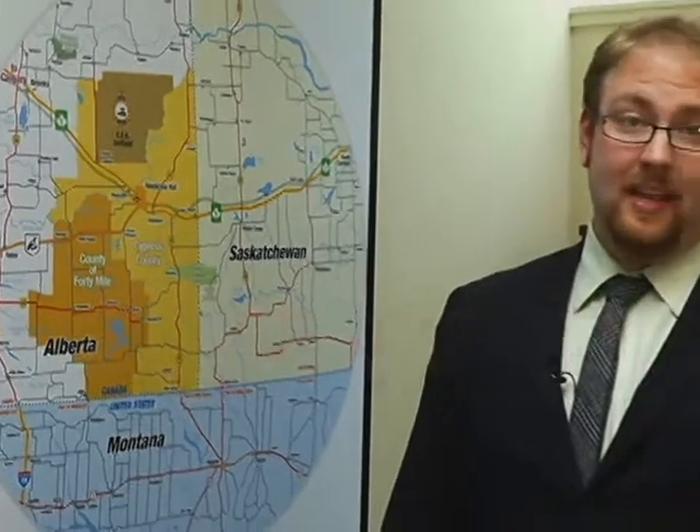Southeast Alberta has been recognized as one of the top locations in Canada to do business. Let's take a look at one of the many businesses that call Southeast Alberta home.